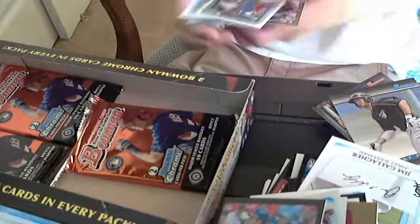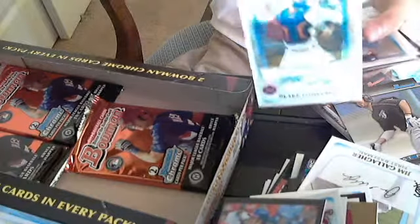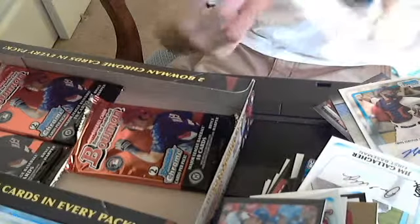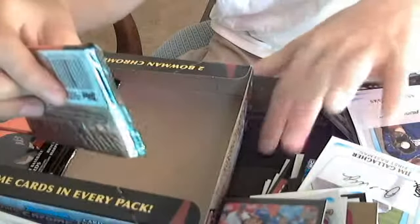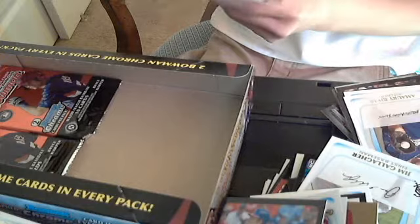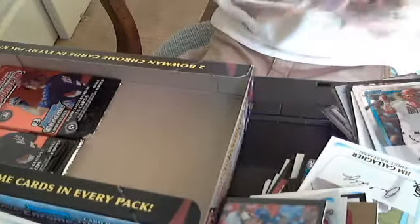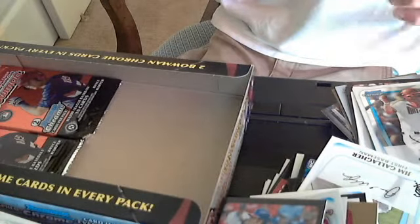I got another autograph — of Blake Forsythe. So that's an extra autograph, that's sweet, I'll take it. And a Tops 100 of Aaron Chambers. Three packs left. Harper Chrome — that's what I was looking for! And a Baldomar Jimenez Finest Futures.